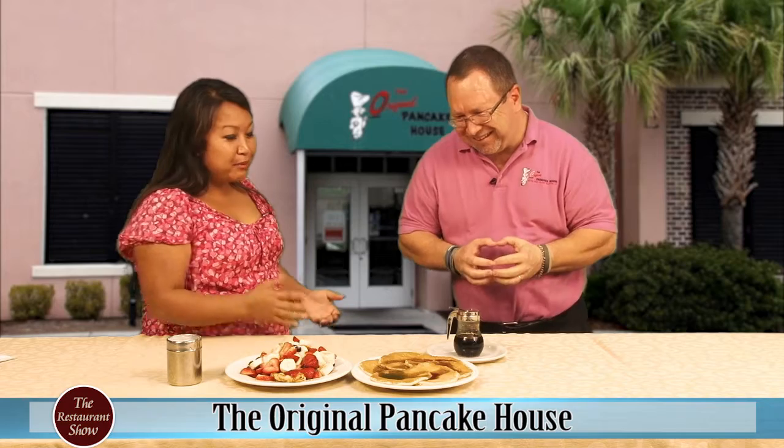We've got a children's favorite, which is chocolate chip — of course. I was telling John earlier that when I told my kids who was coming on the show, they were like, 'Can you bring the leftovers? Or can we come? Do you get to eat the pancakes?' They were so excited.